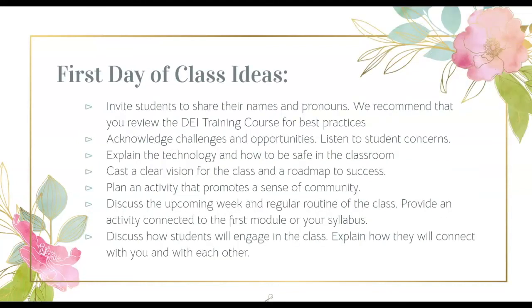Reaching out to students before the first day expresses that you care and that student learning is your top priority. You can continue fostering a community of care through one or more of these seven tips. Invite students to share their names and pronouns — we recommend that you review the DEI training course for best practices. Number two, acknowledge any challenges and opportunities. Listen to student concerns. Manage expectations. Also, cast a clear vision for the class and a roadmap to student success.